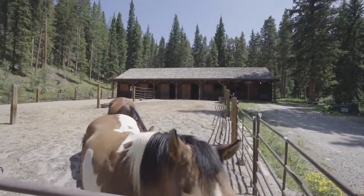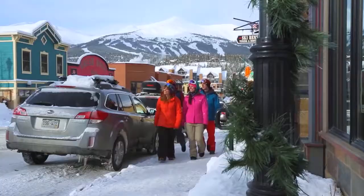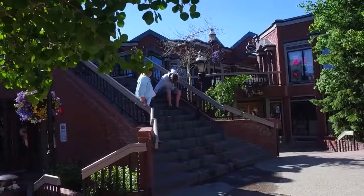Just right on our doorstep here in Spruce Valley Ranch, we have the stables. Adding even more value, you're just five minutes from downtown Breckenridge with world-class skiing, dining, and shopping.